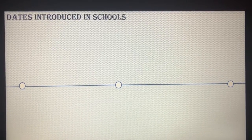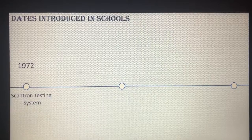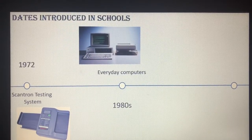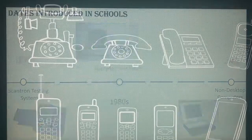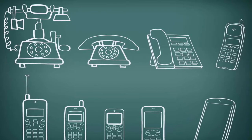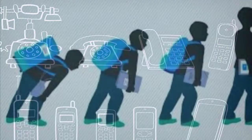Then came the Scantron testing system, which made it easier for teachers to grade work — that also came out in 1972. Everyday computers arrived in the 1980s, and non-desktop computers in 1981 that weighed 24 pounds and cost $1,795, which was the turning point in technology and children's education.